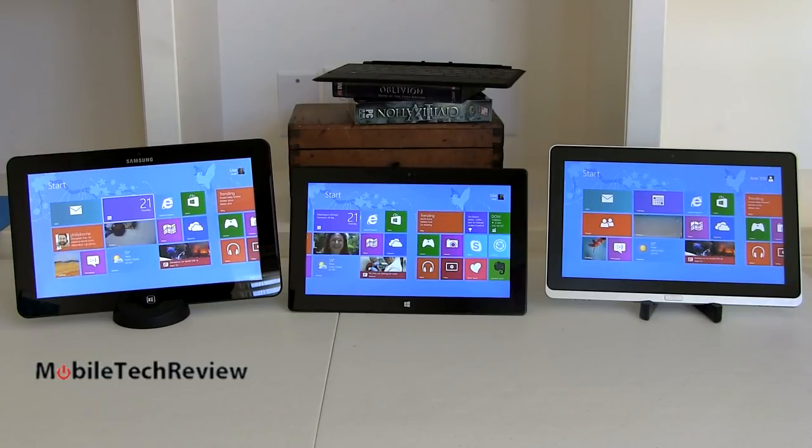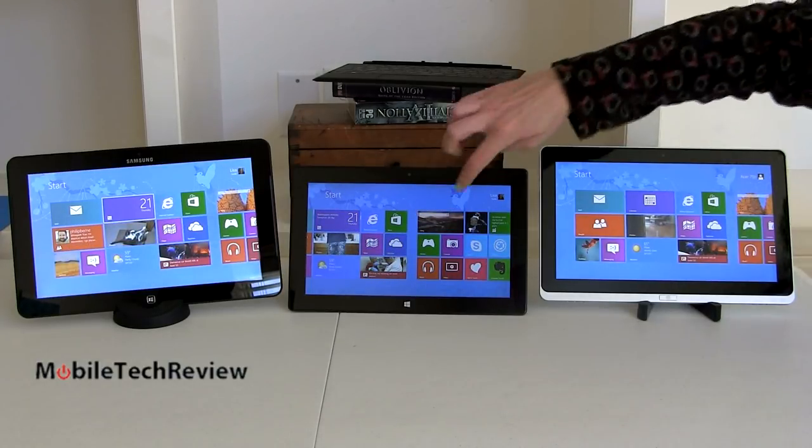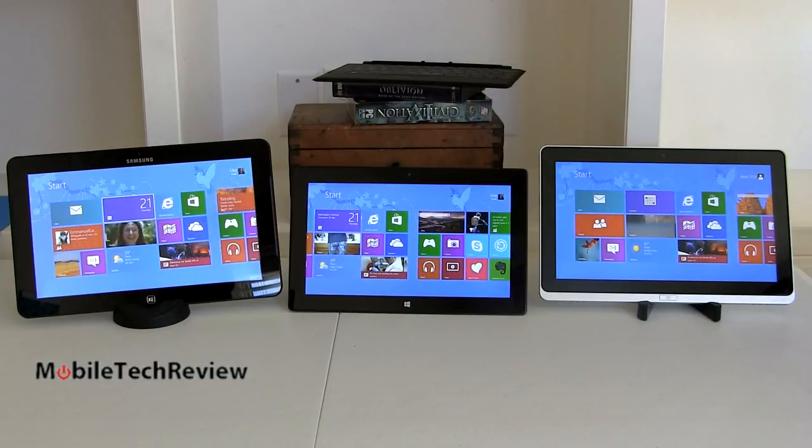The other two have micro HDMI ports. They all have one USB 3.0 port — these slate tablets really don't have room for much more. With the Samsung, if you put the keyboard dock on, you get two additional USB 2.0 ports. They all have a 3.5mm combo audio jack for microphone and headphone, stereo speakers, and that kind of thing. None of these has a 3G or 4G option in the U.S., so you'll need Wi-Fi or a mobile hotspot for connectivity on the go.